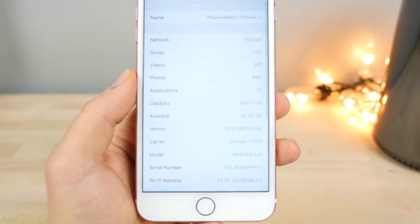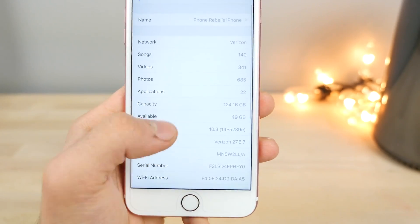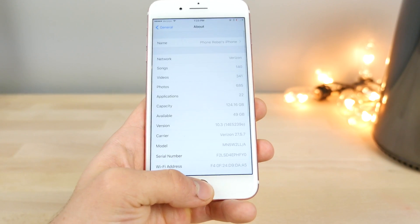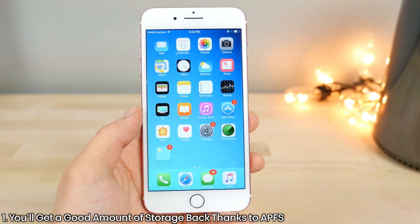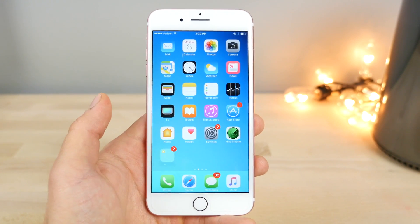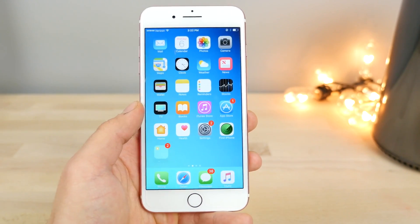Before updating, I had 48.36 gigabytes of storage; after the first beta, I had 49. A lot of users are reporting extra storage being added to their devices when updating to 10.3. This is because of the Apple File System — it's optimizing all of your files. As a result, you get a lot of extra storage, especially on higher-capacity devices.